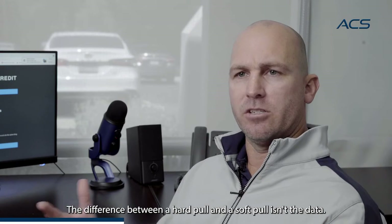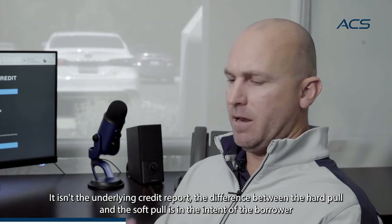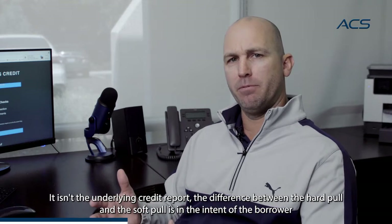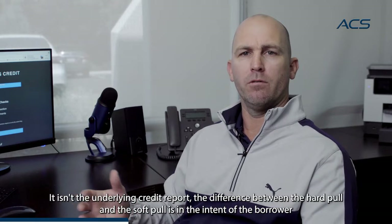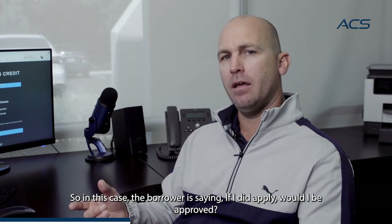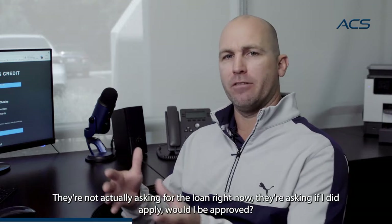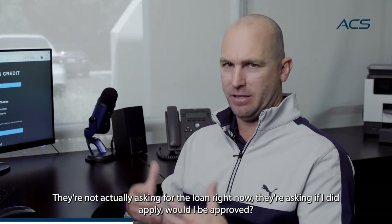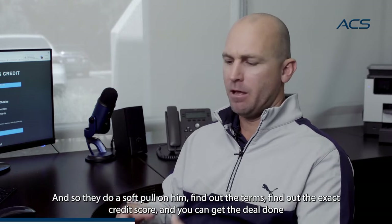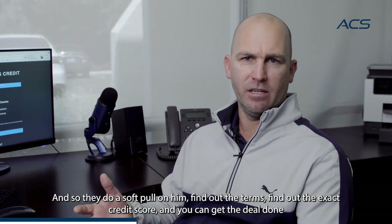The difference between a hard pull and a soft pull isn't the data — it isn't the underlying credit report. The difference is in the intent of the borrower. The borrower is asking, if I did apply, would I be approved? They're not actually asking for the loan right now. They're asking if they applied, would they be approved. So they do a soft pull, find out the terms, find out the exact credit score, and you can get the deal done.